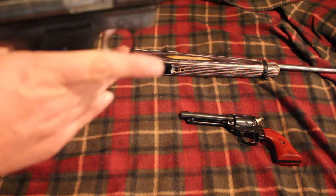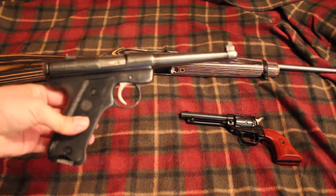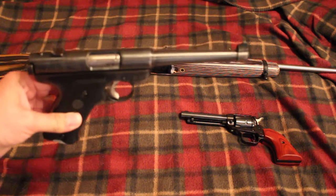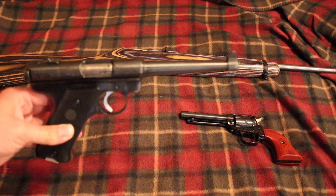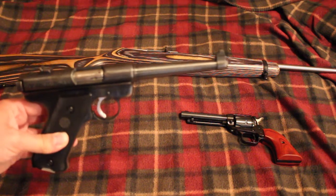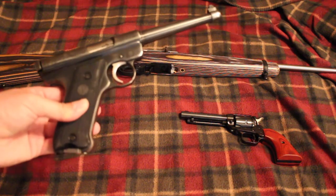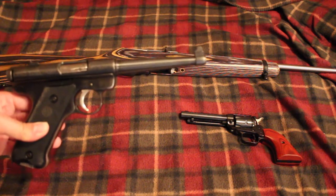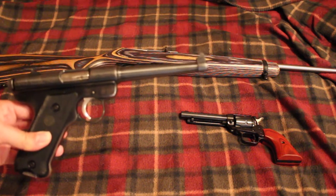If you have like five or six traps that you're going out and checking, you don't really need something that's high capacity, super expensive, flashy, or high tech. You don't even need something that's super accurate — you just need something good enough to do the job.